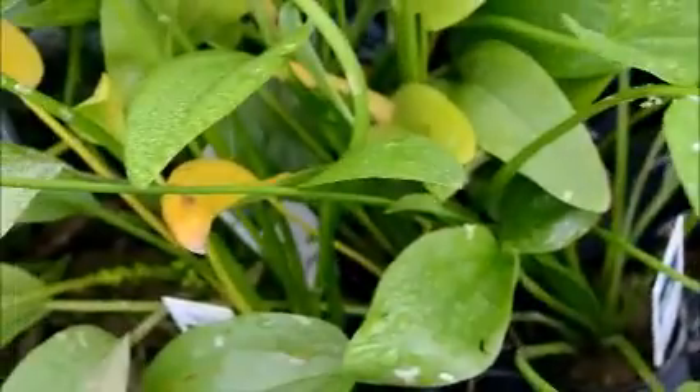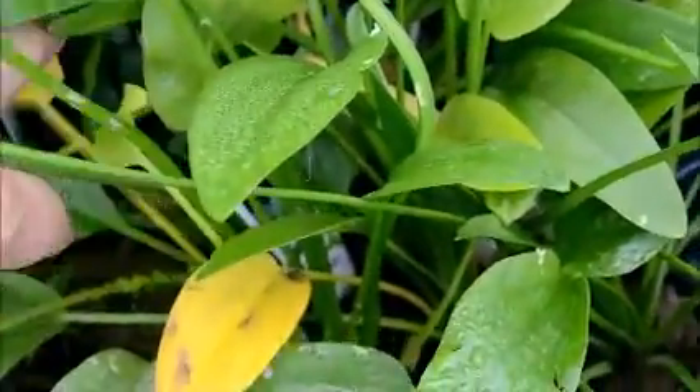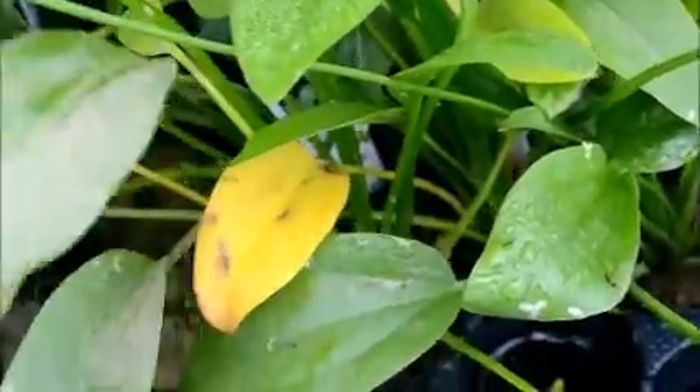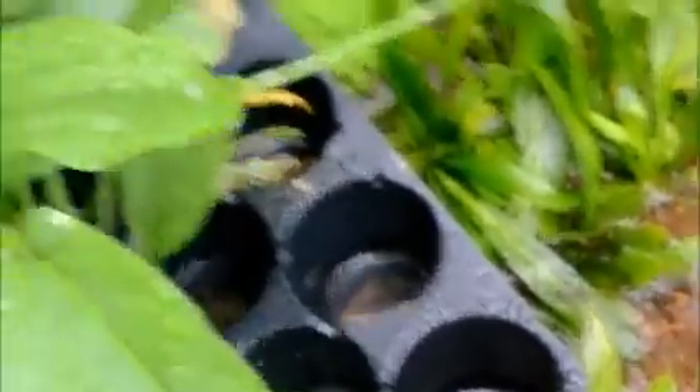Some of our radican swords are getting super big — I need to trim that actually. We just transferred them over into these pots over here. Some of them took a little bit of damage but they're still overall super super good. A lot of them are putting out runners and I've got babies coming out already, so they're doing really well.